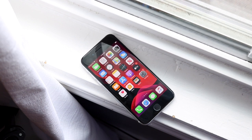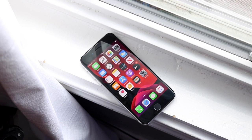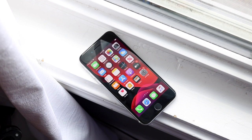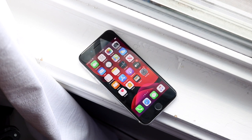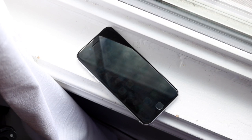Starting off with the front of this device, you can see we have that 4.7-inch IPS panel and it's 750p — a little bit above regular HD but not full HD or anything like that. It's not an OLED panel either, and that's probably one of the bigger issues with this phone. They recycled the iPhone 8's panel and body for the most part. There are pretty big top and bottom bezels, but I think in this day and age it's totally okay still.